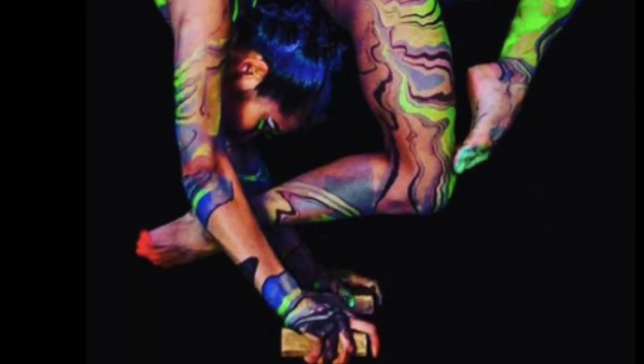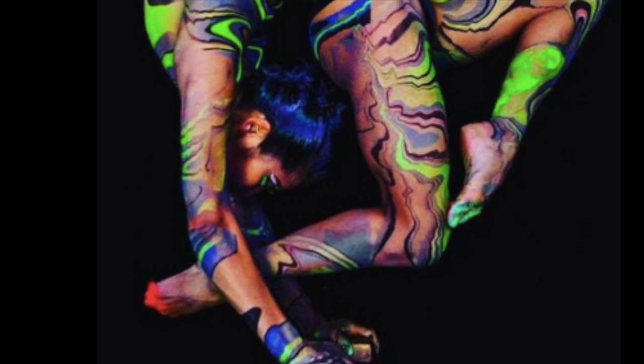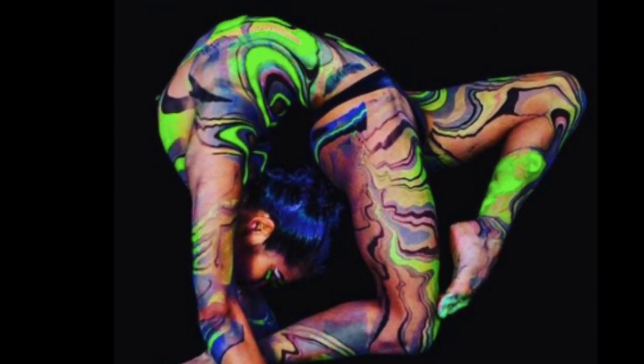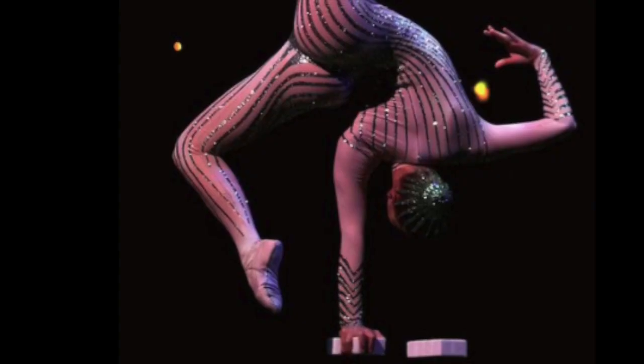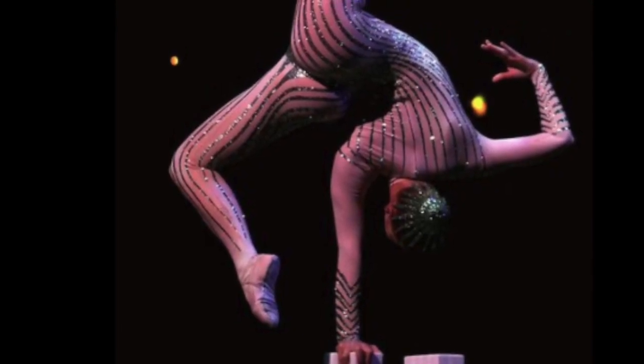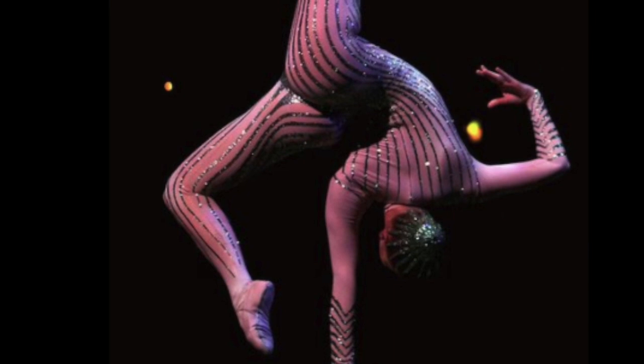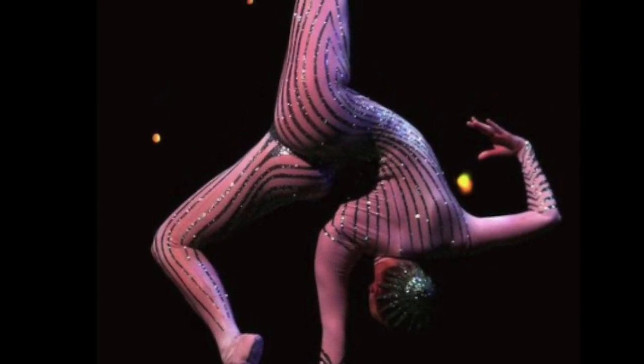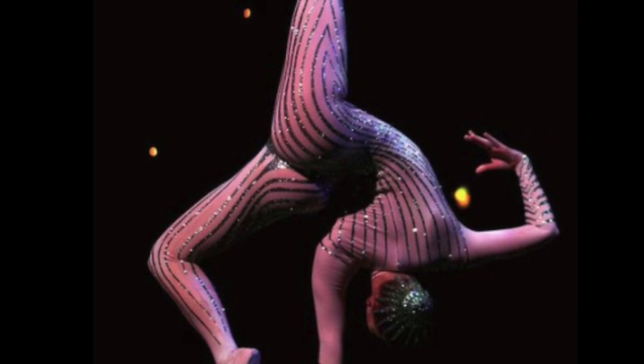Cane handstands deal with potential energy, kinematics, normal force, and gravity. Science is seen everywhere, especially in the city of Las Vegas. Cirque du Soleil is the famous show that involves physics through the bodies of performers — an entertaining performance because of all the special effects and tricks that involve science in an interesting way.